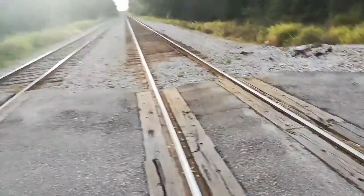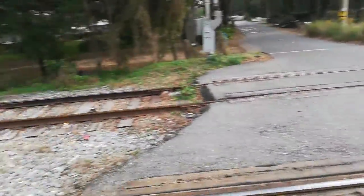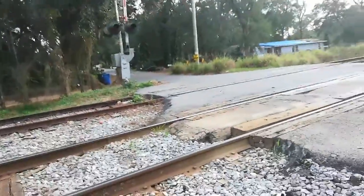Hi everyone, Sam the Railfaner here. I'm at the Mineral Railroad Crossing in Valrico, Florida. Mineral Road currently has two railroad crossings in Valrico.